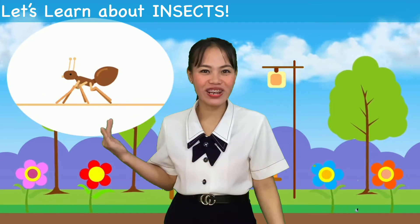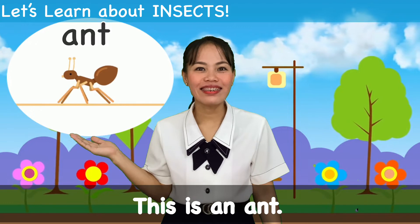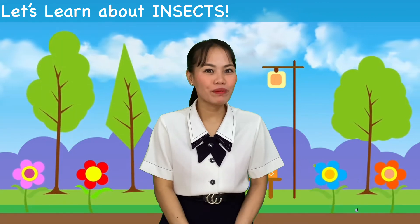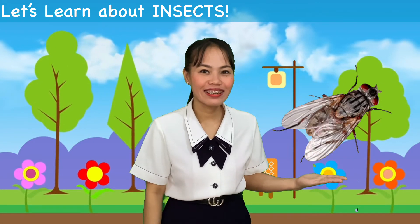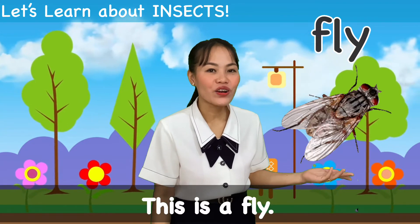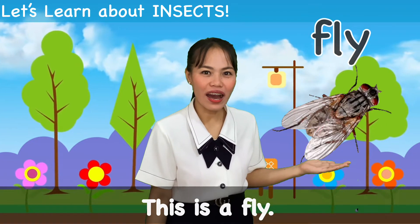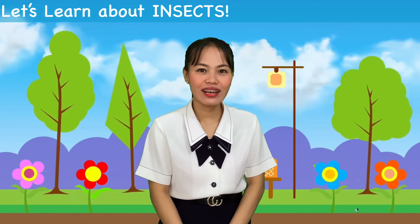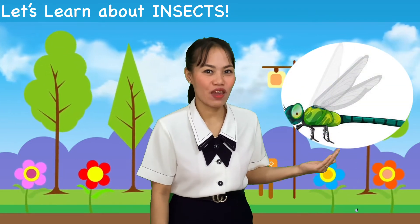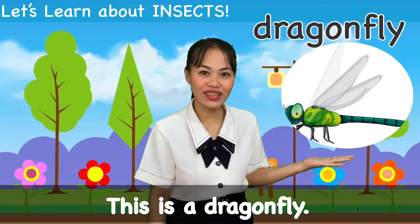What about this one? Say it again. Ant. Good job. Say it again. Ant. Perfect. What about this one? That's right. Everybody say Fly or Housefly. Say it again. Fly. Good job. What about this one? Oh, that's right. Everybody say Dragonfly. Say it again. Dragonfly. Great job.